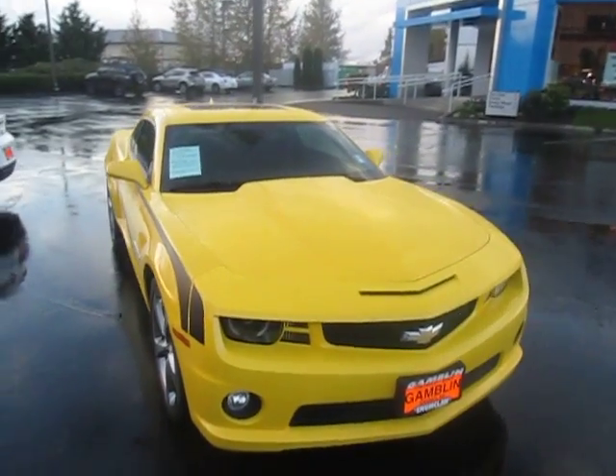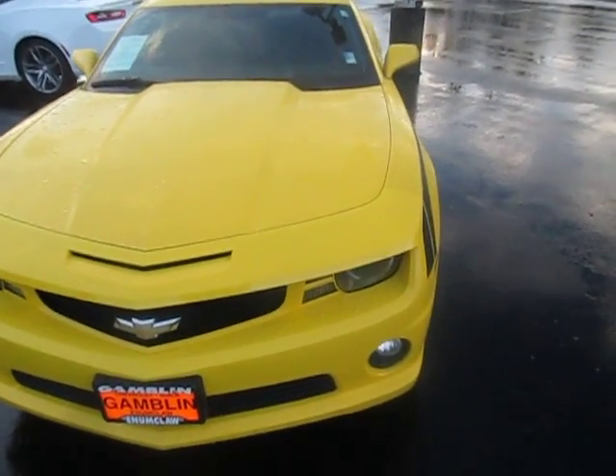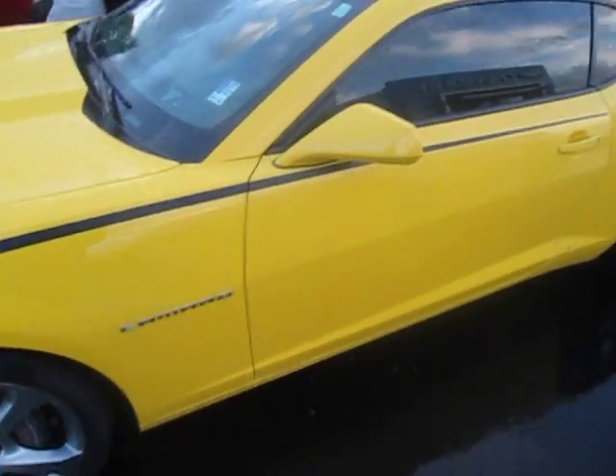Hey there, down here at Gamble Motors in Enumclaw, Washington. Today we're showing off this sweet sports car — a 2013 Chevy Camaro SS Edition. Got a custom paint job there with the hockey stick detail.